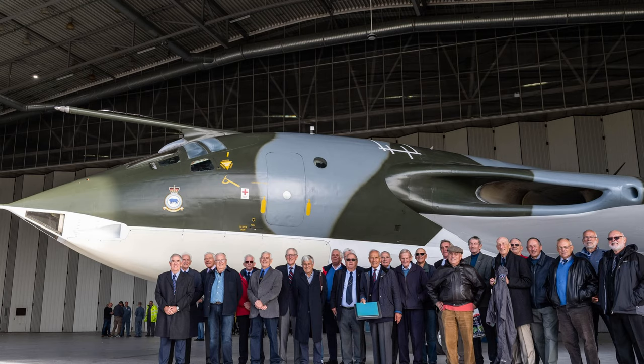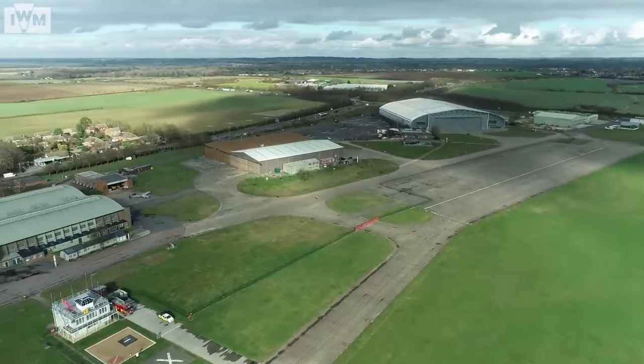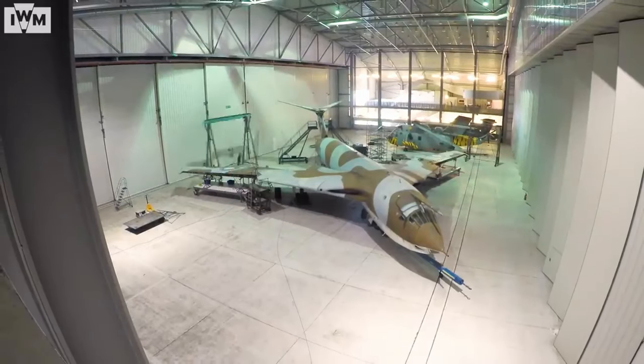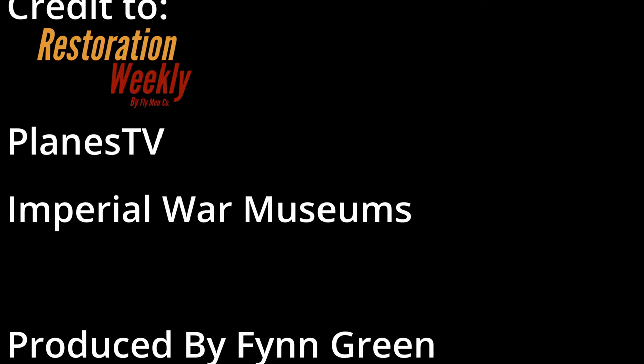The restoration is one of the most in-depth and impressive in recent history. Hopefully in the next few years we will see XH-648 move into a more formal display position in the refurbished Airspace hangar, as it's now 16 years old. If you want to learn more about XH-648 and the restoration, I've linked IWM's own video covering it in depth. That's all — thank you very much for watching, and I'll see you in the next one.